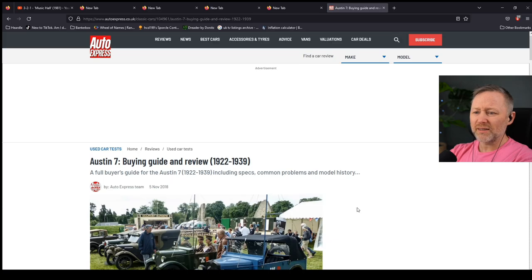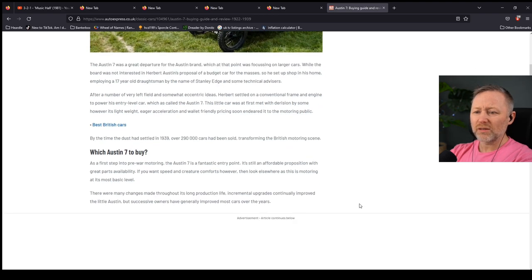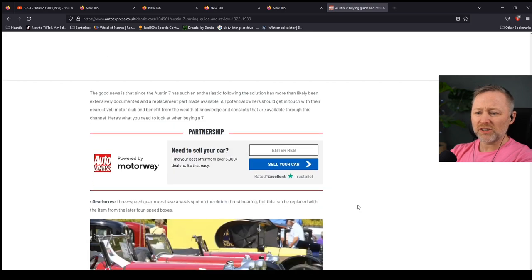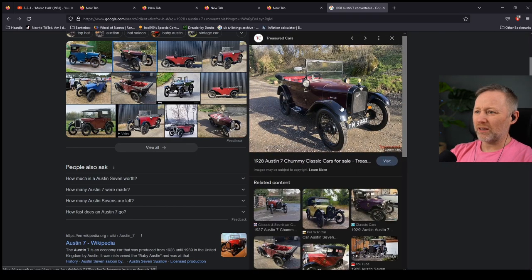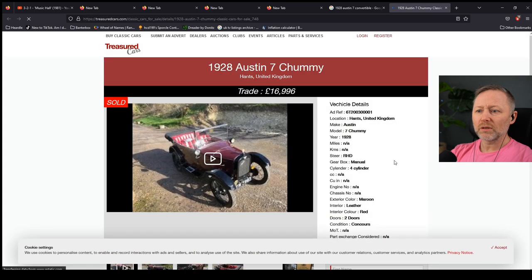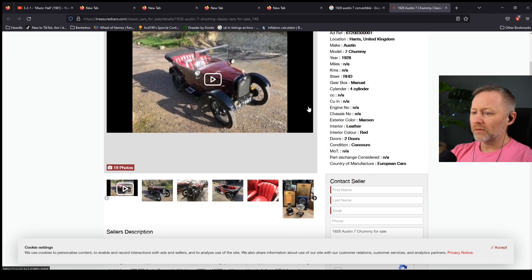That's fucking shite. You'd think something like that would be minimum 50 grand or something. Is this for sale? You selling it? Trade — 17 grand. 17 grand.